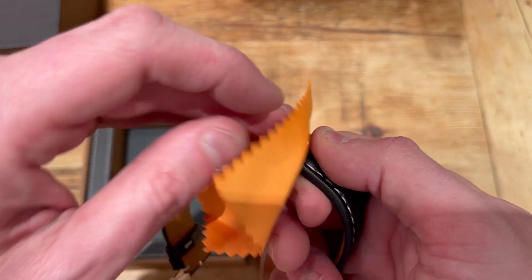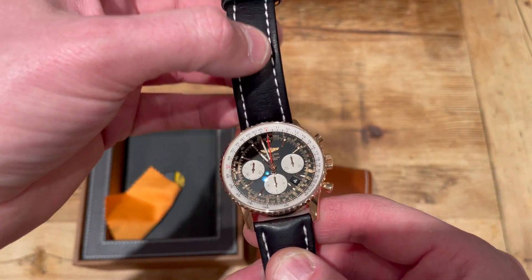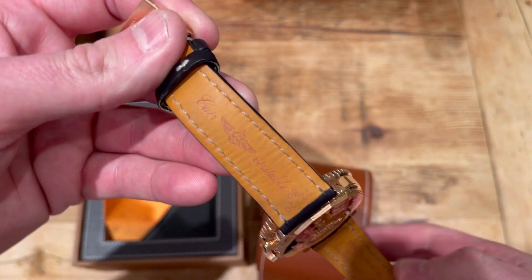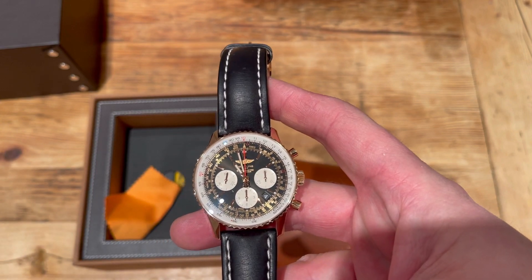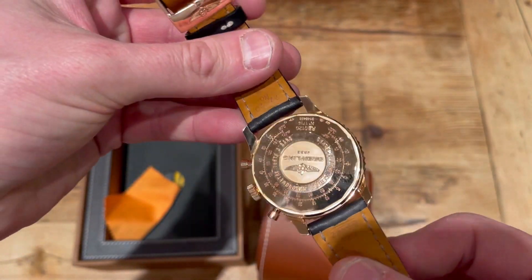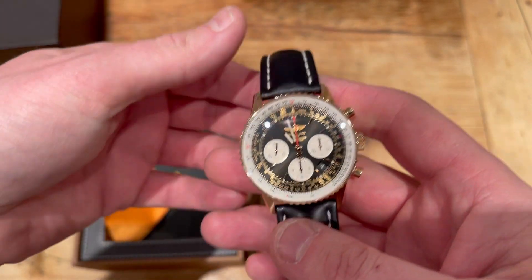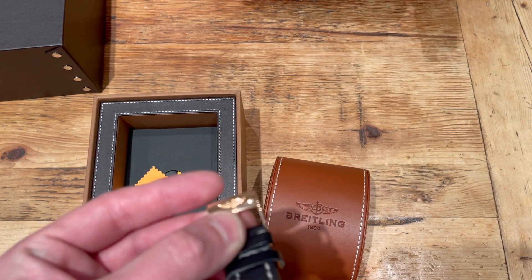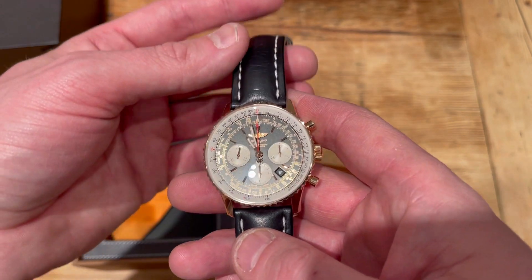There's a calf leather strap in black with white stitching on the outside, and on the reverse it's a genuine Breitling strap. Probably got a year or two before you'd want to change it, and I'll probably get a black croc strap for this because they just look better. For a watch that cost this kind of money, a black croc strap would look the bee's knees. And then there's the gold belt buckle, also in really good condition.